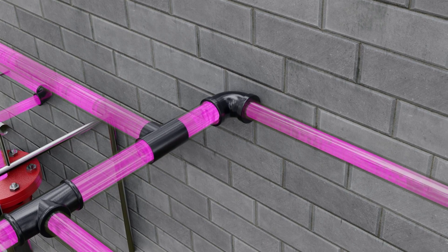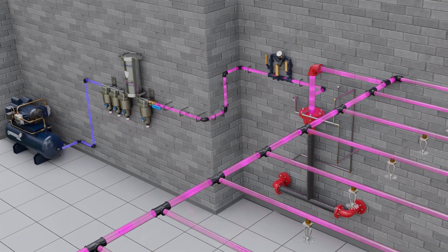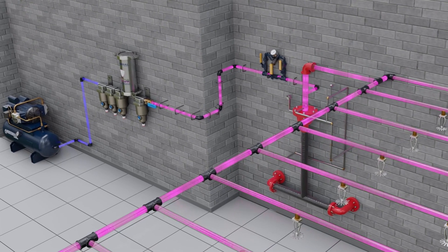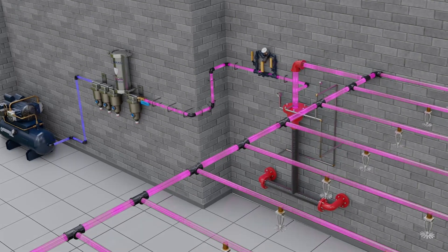The vapor even continues to migrate downstream and bind to the pipe when the compressor isn't running, making Vapor Pipe Shield the first and only active corrosion control system for dry and pre-action sprinkler systems.